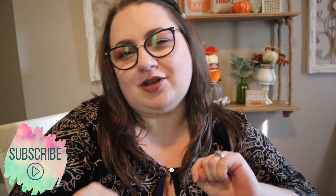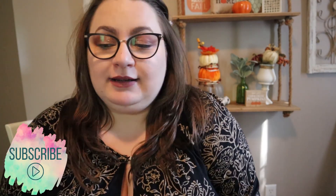Hey everyone, good morning. How are you? Welcome back to my channel. My name is Melissa with Mel Inspirations and today it's gonna be another Dollar Tree haul. So let's go ahead and get started.